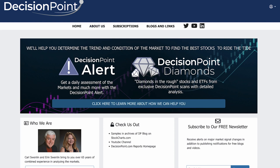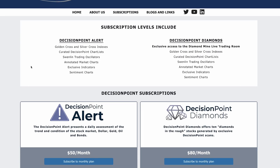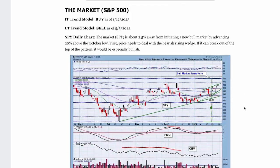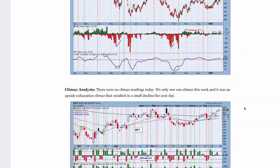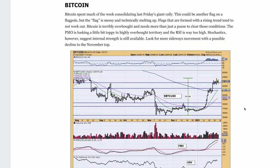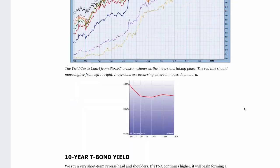We have two blogs that go hand-in-hand. The Decision Point Alert gives you all of the market analysis. We cover Bitcoin, we cover yields, we cover bonds, we cover gold, gold miners, crude oil — all of that within the DP Alert.